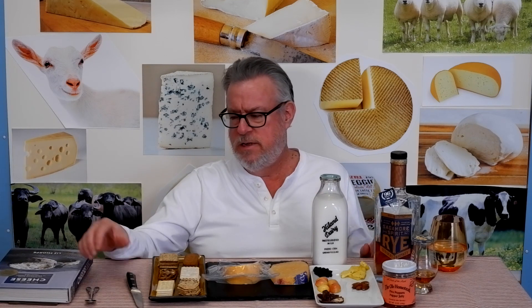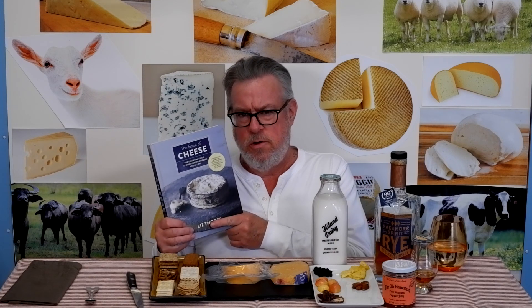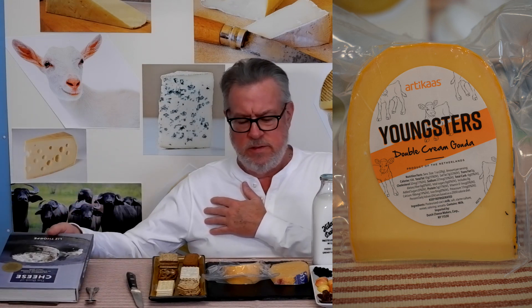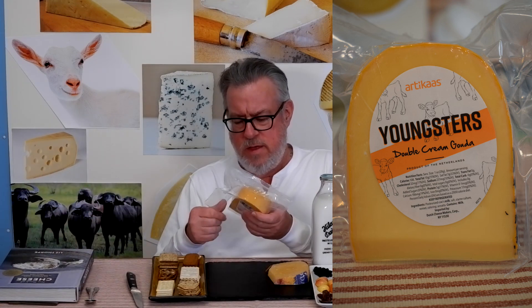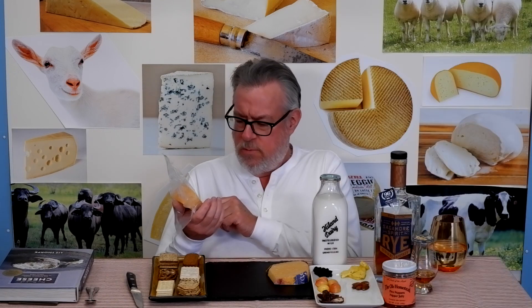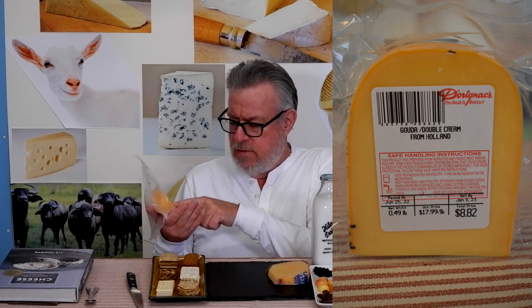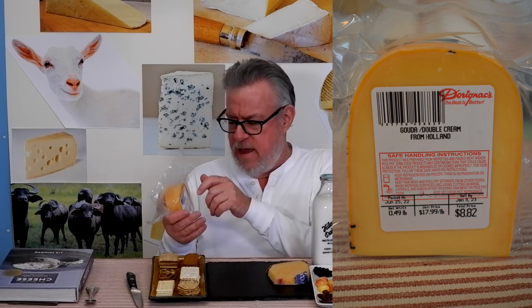Neither cheese is really listed in Liz Thorpe's wonderful book, The Book of Cheese, where she goes into goudas and other mild melty cheeses in her Havarti Gateway chapter. But when I saw this double cream gouda in the grocery store, I kind of knew what it meant. One side has grocery store packaging — double cream gouda from Holland — and it's like $18 a pound.